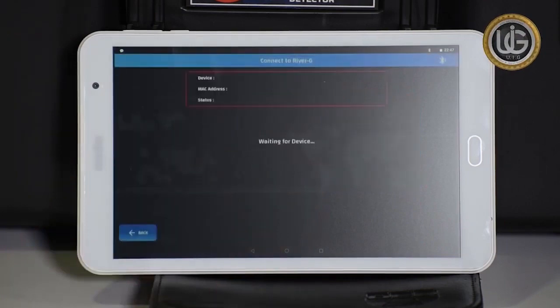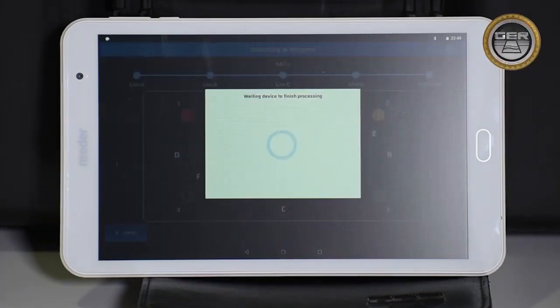Search the icon and the application will automatically connect to the main unit. The results shown on the tablet screen are as follows.